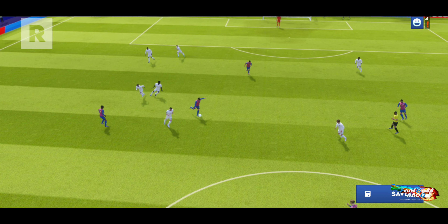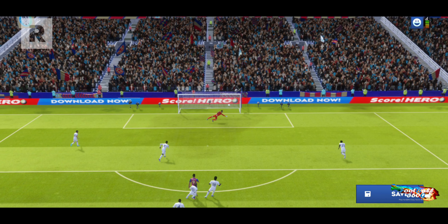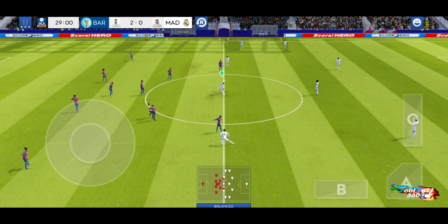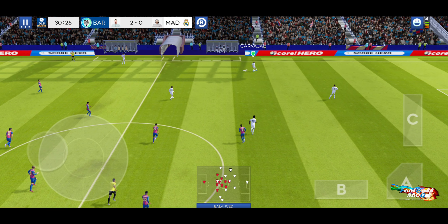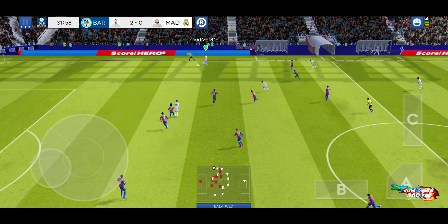Oh, we need to see that goal again. Chiwameni in possession. He's unstoppable with the ball.